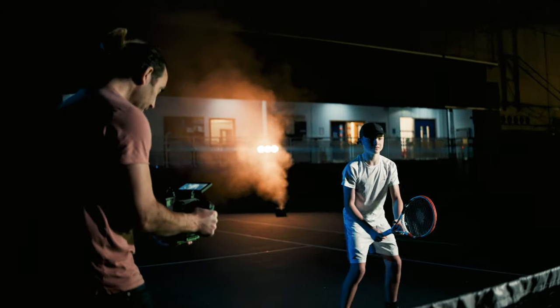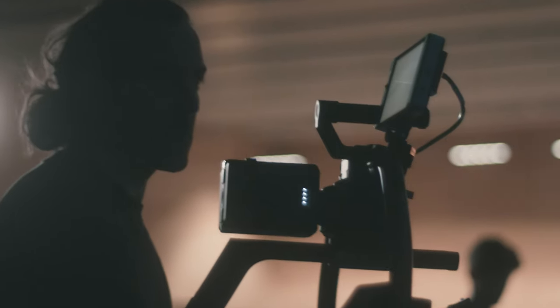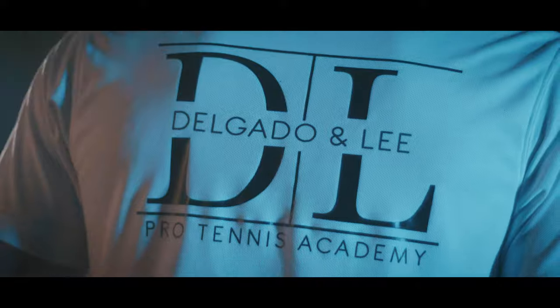We recently created a promotional video for DNL Pro Tennis Academy, who are based at one of the UK's leading sports facilities, Bisham Abbey. We've been creating tennis content for the last six years, but this film was very different. In terms of the brief, the Academy essentially just wanted a video full of visually exciting shots that would mirror the professionalism of their approach. So in this video, we're going to break down how we approach this project.